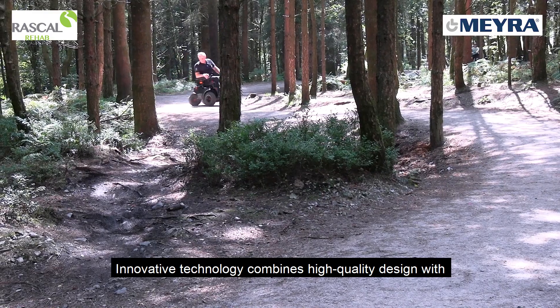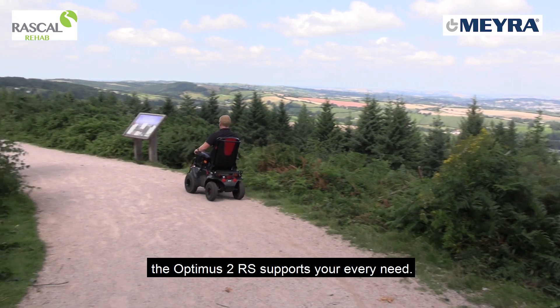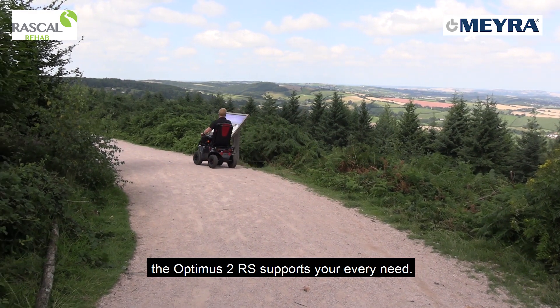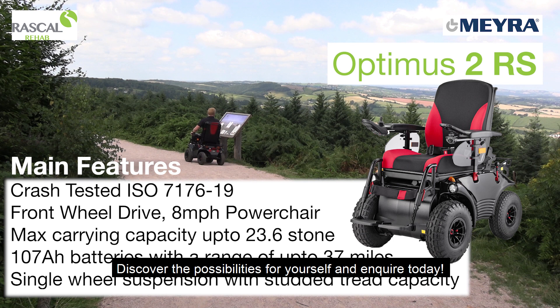Innovative technology combines high-quality design with fully configurable upgrade options to ensure the Optimus 2RS supports your every need. Discover the possibilities for yourself and inquire today.